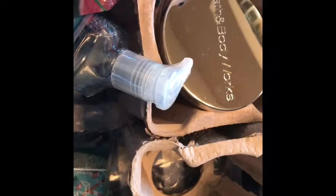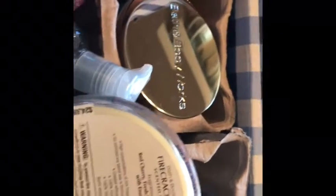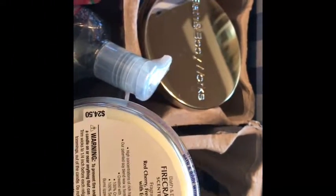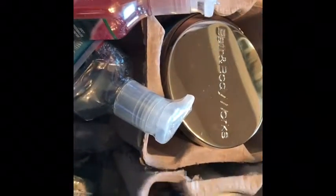This one I wasn't sure about the scent — it didn't have the scent notes online — but I wanted it because it had the American flag, so I can have it on my counter during July. It's a very sweet scent. It does have fragrance notes: red cherry, fresh citrus, juicy berries with essential oil, and it's really yummy.